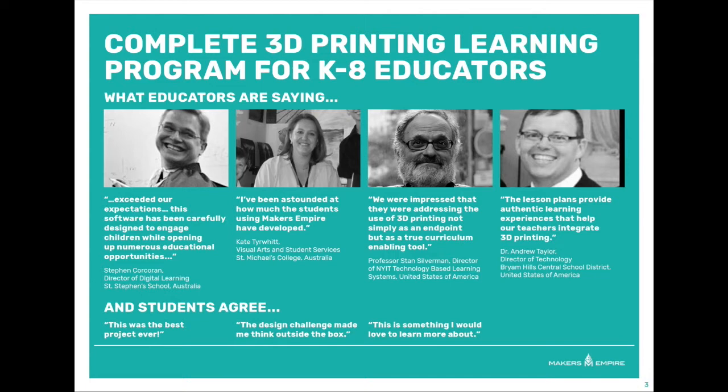We have created the complete 3D printing learning program for K-8 schools that includes easy to use 3D design software, a teacher's dashboard, curriculum aligned lesson plans, professional development, and data analytics.